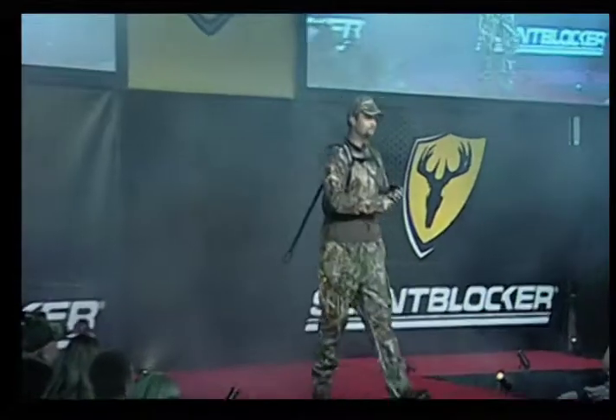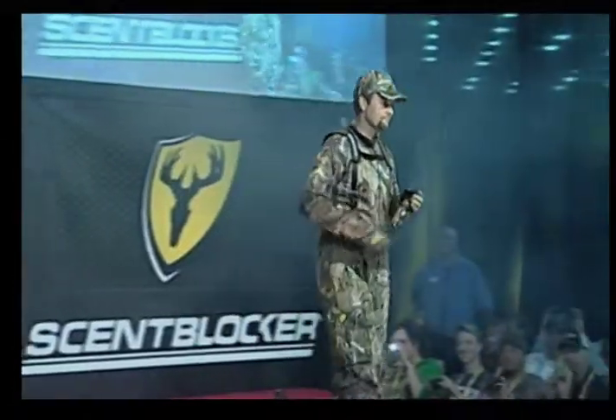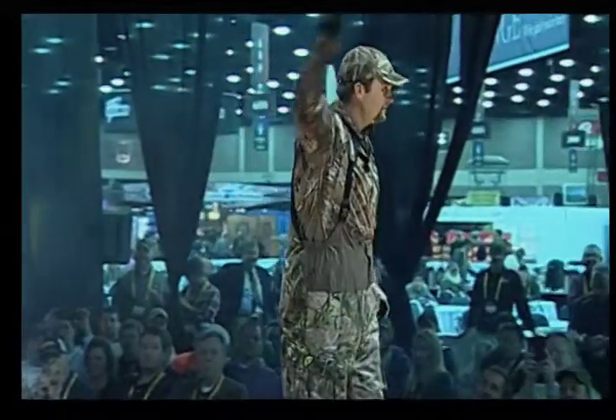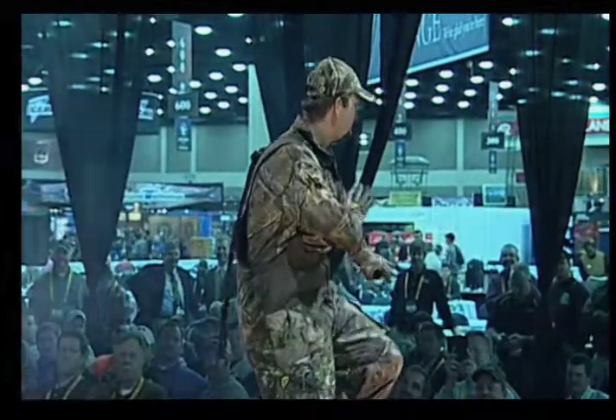Michael is wearing a Tree Spider Recon Spiderweb. Shattering conventional thoughts, spiderwebs combine the hunter's three most basic needs: security, stealth, and comfort.